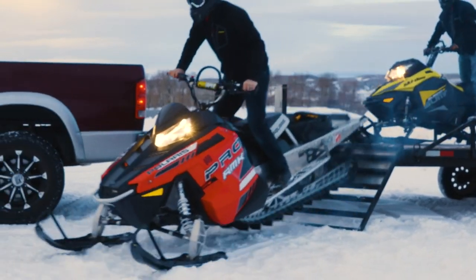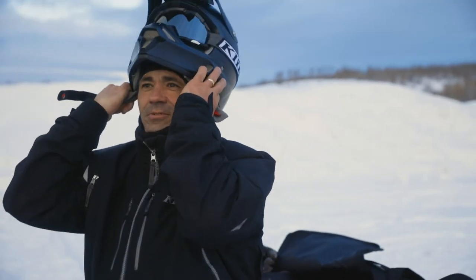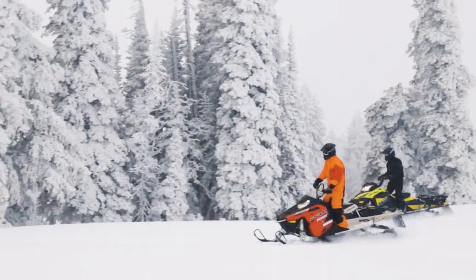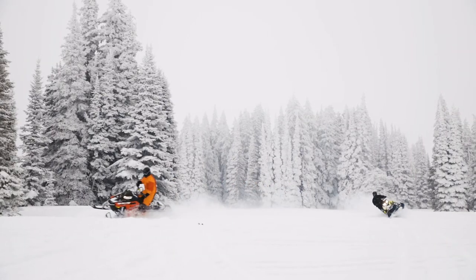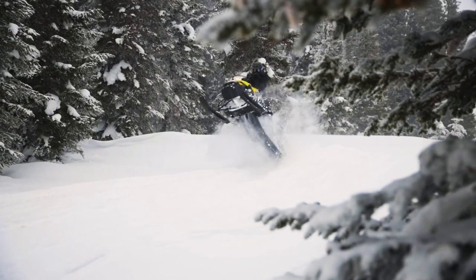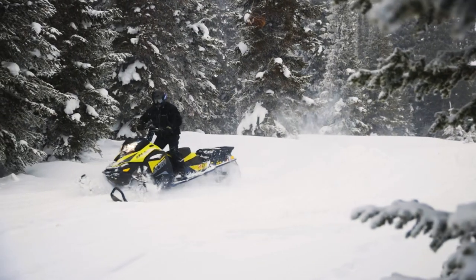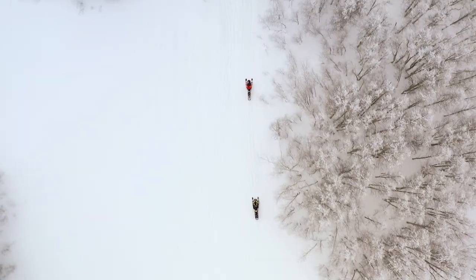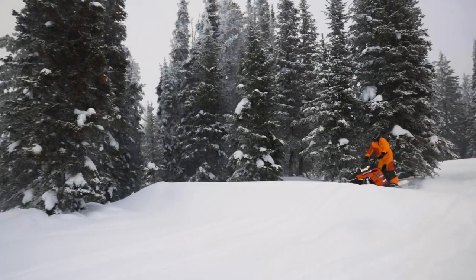I've been snowmobiling for about 10 to 15 years, and when I first started I thought I knew how to ride. It wasn't until I went with somebody that was quite a bit better than me that I actually discovered what riding could be. It takes a lot of time and a lot of practice to get good at it. If people want to be good riders, the best thing you can do is get with somebody who knows how to ride. Finally I could go where I wanted to go — I could boondock through the trees. It's a gradual process to get there, but once you get there it's amazing. It's the funnest sport there is.